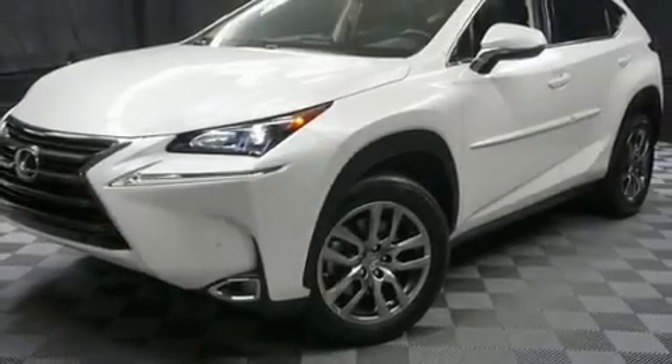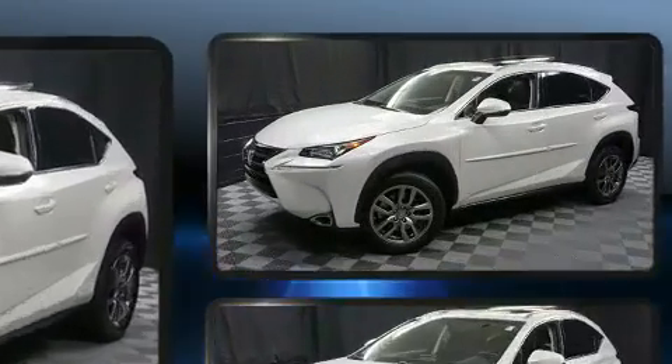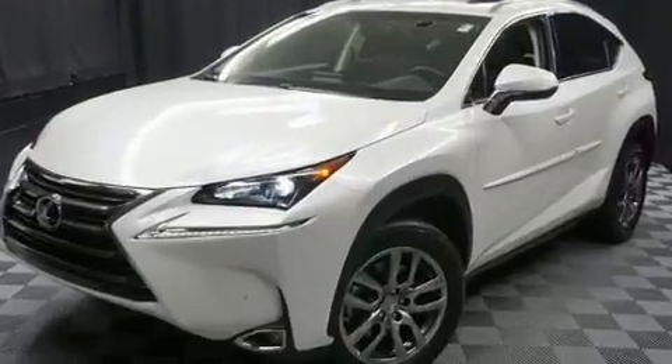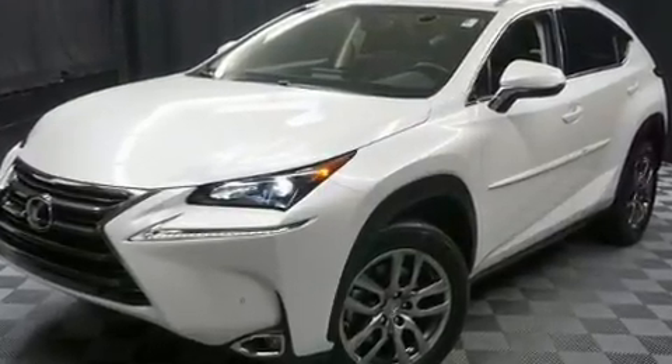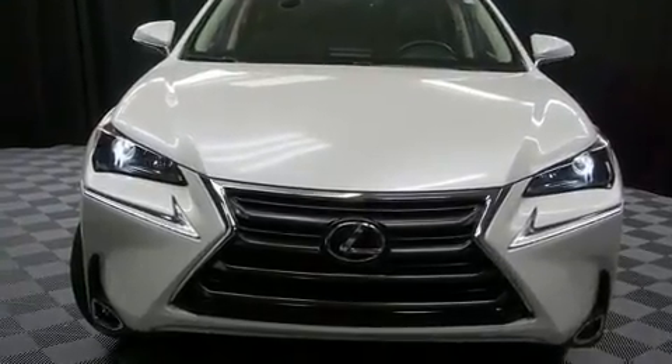Load your family into the 2016 Lexus NX. Smooth gear shifts are achieved thanks to the 2.0-liter 4-cylinder engine. And for added security, Dynamic Stability Control supplements the drivetrain. A turbocharger further enhances performance while also preserving fuel economy.